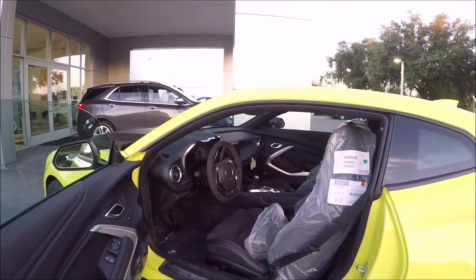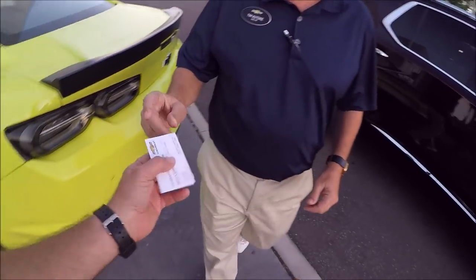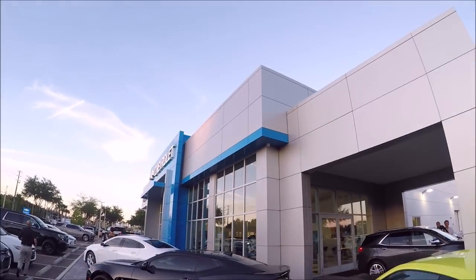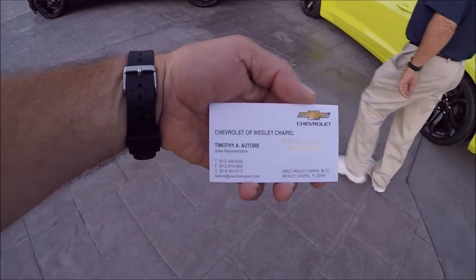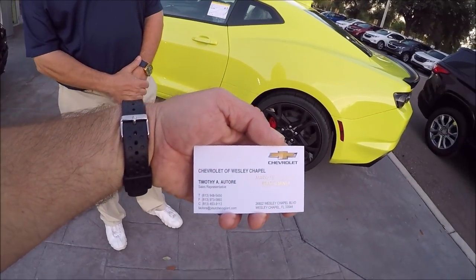We're waiting on my sales guy Tim. Real quick — I want to give you guys all of his information. We're at Wesley Chapel Chevrolet in Wesley Chapel, Florida. This is the second vehicle I've purchased from Tim. He's all about making the deal work for everybody — he's not a typical sales guy, not pushy. What I like about Tim is he's very personable. You can tell him what you want and what you don't want, and he'll do his best to make it work for everybody.